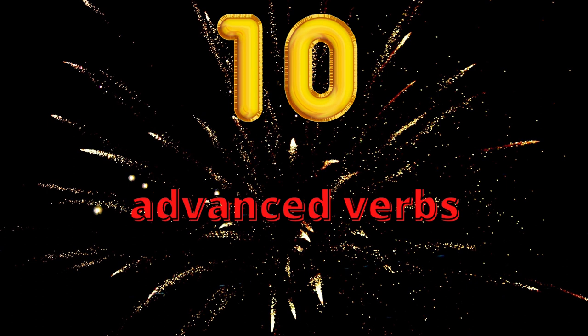So are you ready to broaden your vocabulary? Grab a pen and your vocabulary notebook and let's kick off. Let's get started. First we're going to learn five C1 verbs. The level of these verbs is determined by the Cambridge Dictionary.